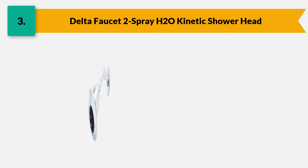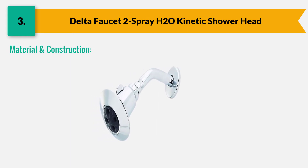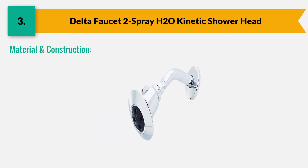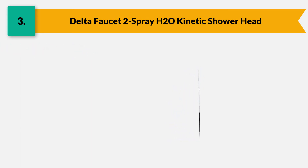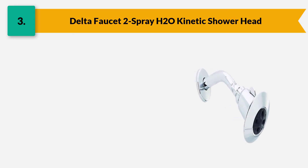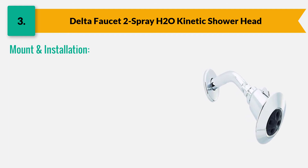Its spray setting allows you to select a mode from drenching shower, powerful spray, or a gentle flow while showering. It is made with high-quality plastic material with a chrome finish and anti-clog holes. The manufacturer constructed H2O Kinetic shower technology to lower utility bills without compromising spray performance. It is a wall-mount shower head that is easily installed on any standard shower arm.